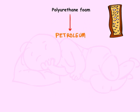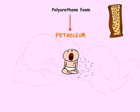Polyurethane foam is a petroleum product that has been linked to many problems and disorders. It gets into the body by breaking down over time into small dust particles, which we then inhale. These dusts are also called VOCs, or volatile organic compounds.